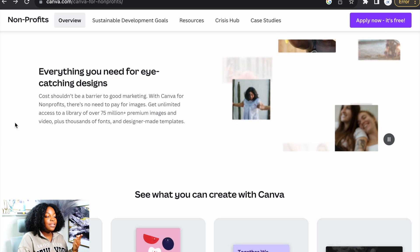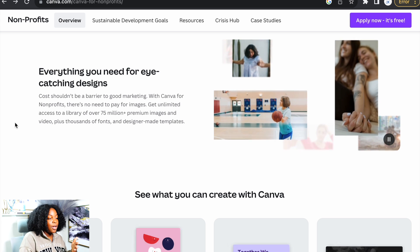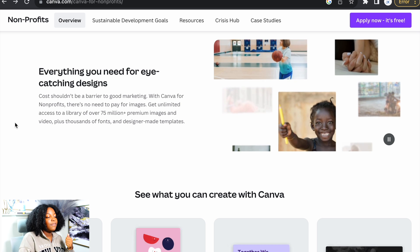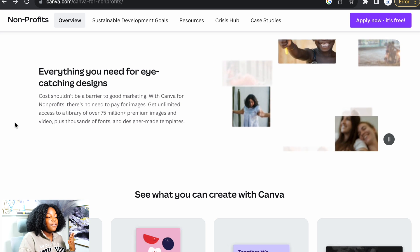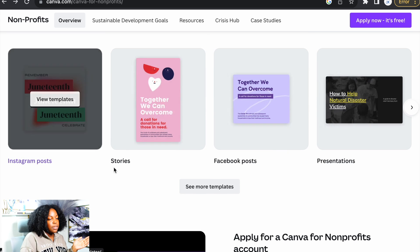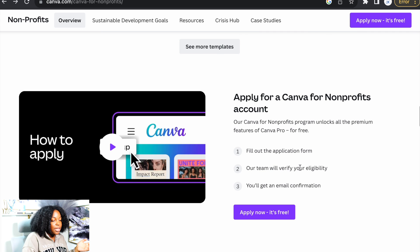It says everything you need for eye-catching designs — cost shouldn't be a barrier to good marketing with Canva for non-profits. There's no need to pay for images; get unlimited access to a library of over 75 million-plus premium images and video, plus thousands of fonts and designer-made templates. If you scroll down, it shows different things you can create like Instagram posts, stories, Facebook posts, and presentations. I have used Canva for pretty much everything in my business — I've even used it to create my websites.